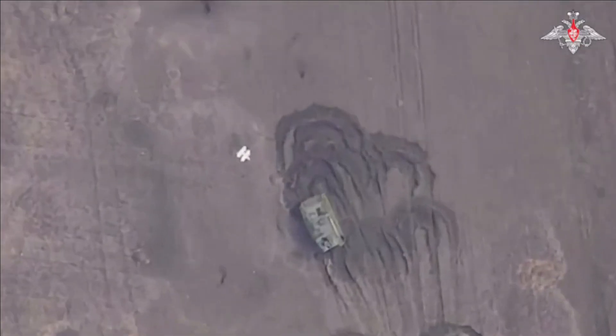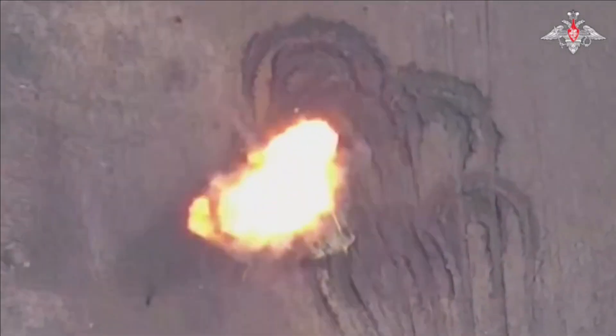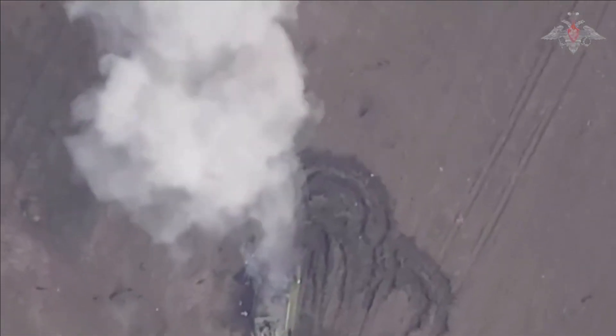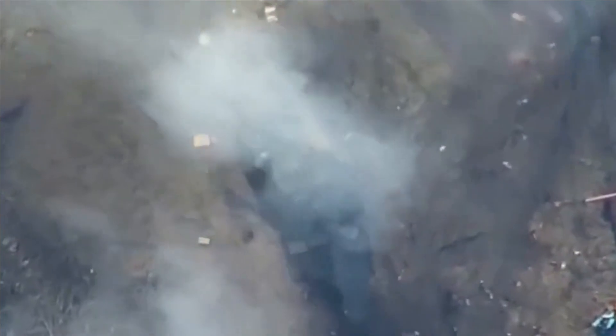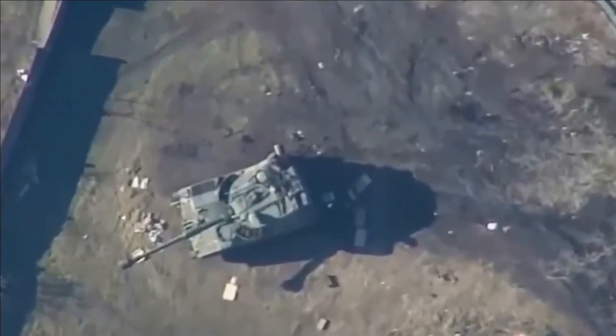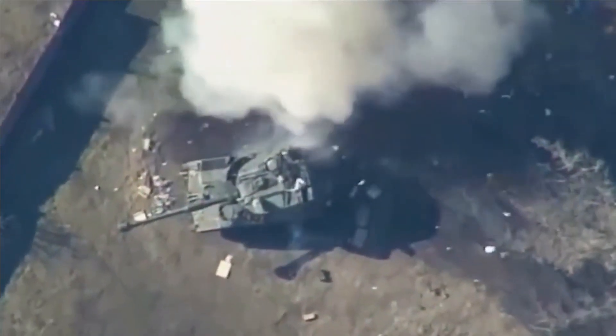It can also be used in an air mining role. This is a very interesting role in which the drone dives at a maximum speed of up to 300 km per hour and strikes enemy unmanned combat aerial vehicles while they are in mid-flight.